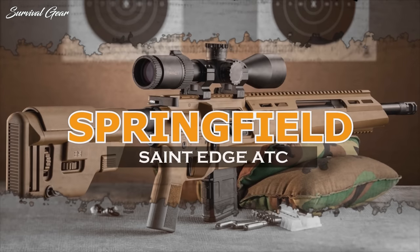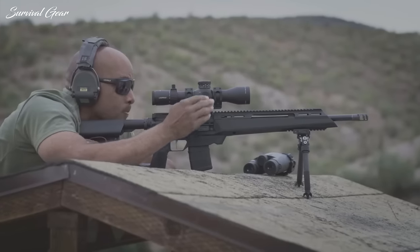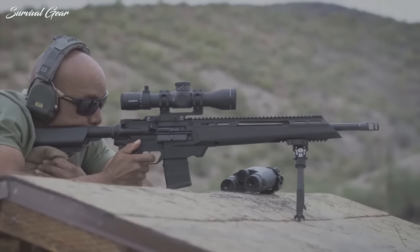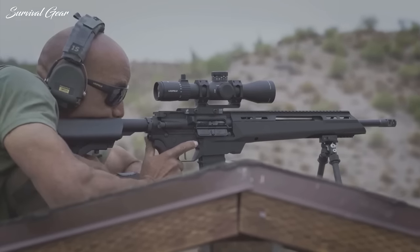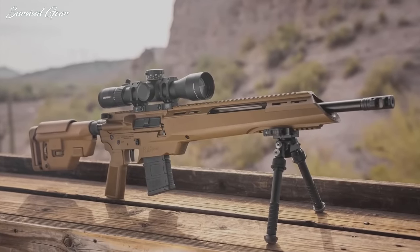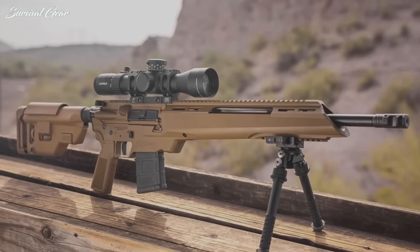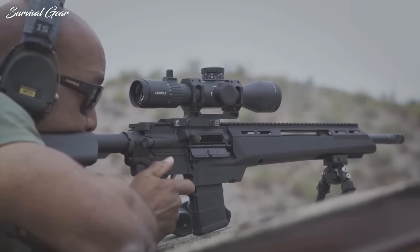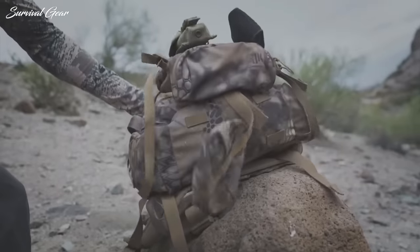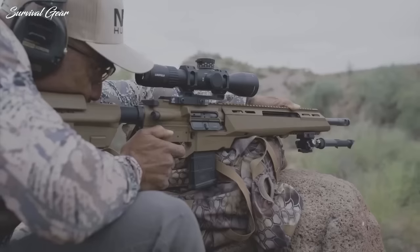Springfield Saint Edge ATC. Developed in conjunction with Drake Associates, the Saint Edge ATC Elite was designed to wring out the greatest possible degree of accuracy from the 5.56 NATO AR platform. Foremost, the rifle is built on the strengths of Drake's Athena chassis system. Machined from anodized 6061-T6 aluminum and finished in Coyote Brown Cerakote, the rigid design permits a free-floated barrel to improve accuracy. The lower receiver has several noteworthy qualities, including a relief cut forward of the magazine well, and it's shaped for shooting from a barricade. The forend is also wider for shooting off sandbags or a backpack.